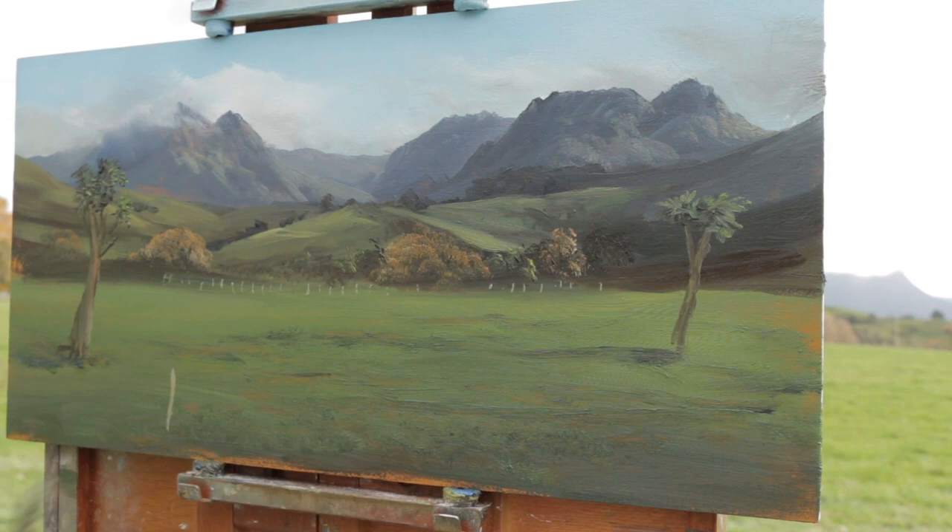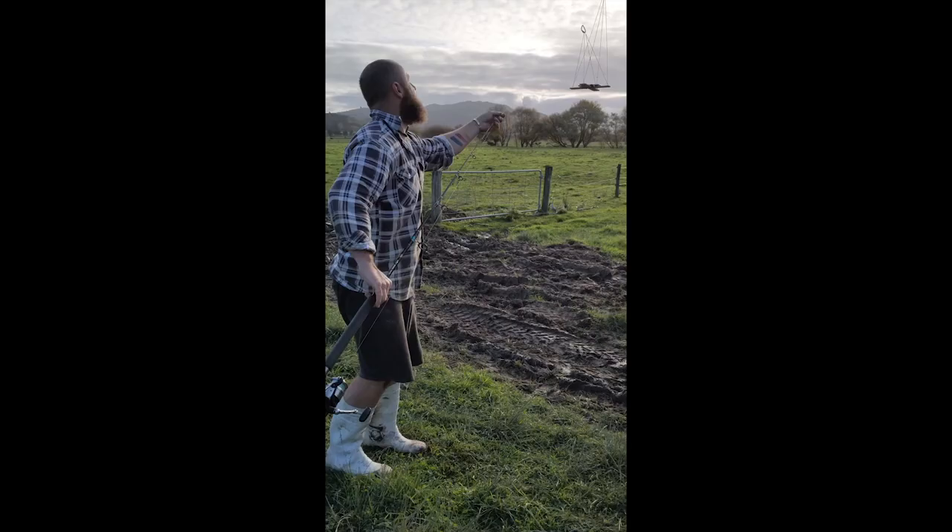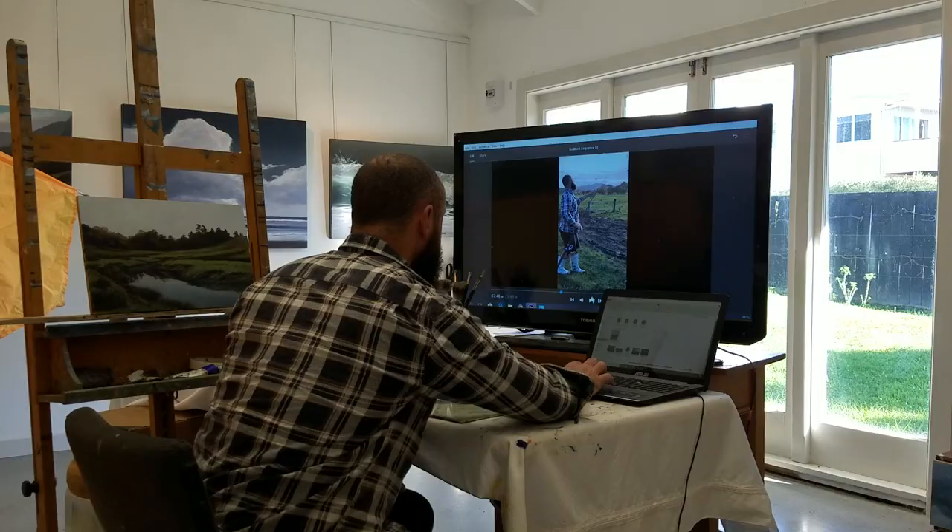Those cabbage trees are a real mission to paint wet on wet. I'm going to come back once this is dry in the studio and finish those cabbage trees off — they were hard work. That's how it comes together. A few shadows in there — shadows are always good. Always look for some shadows when you're going out because they sort of make a painting.